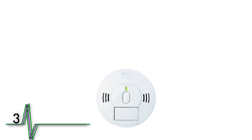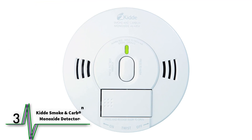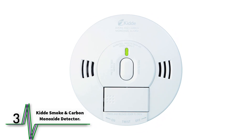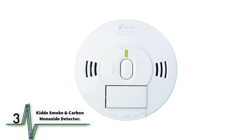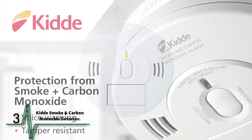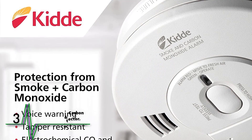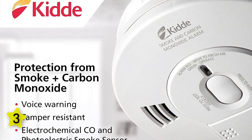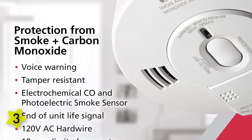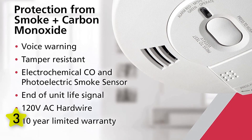Number three: the Kidde Firex hardwired smoke and carbon monoxide detector. Having a hardwired detector helps it integrate with other sensors to create a comprehensive home safety system. This detector can sniff out both smoke and carbon monoxide, adding to its protection power. It also includes a nine-volt battery backup in case the power goes out — a necessary safety precaution.